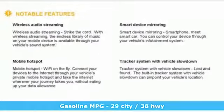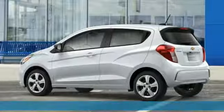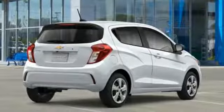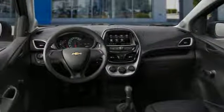Streaming audio, wireless phone connectivity, air conditioning, two USB ports, manual tilting steering column, inline four-cylinder engine, rear lip spoiler, gas-pressurized shocks, and Wi-Fi hotspot.